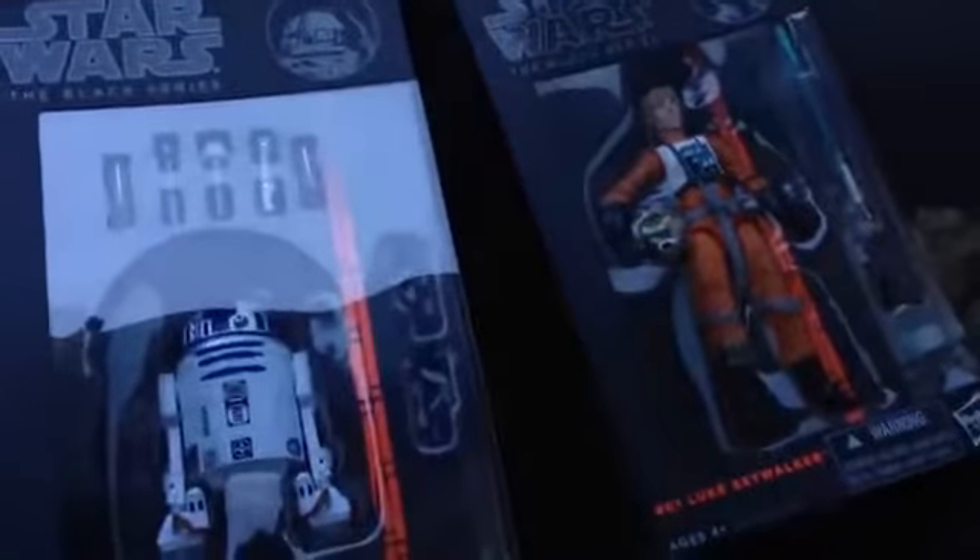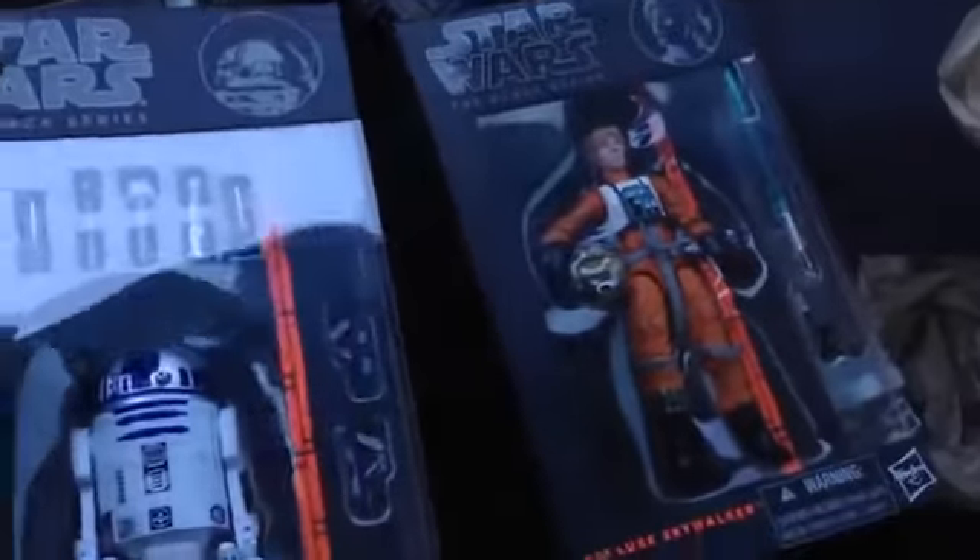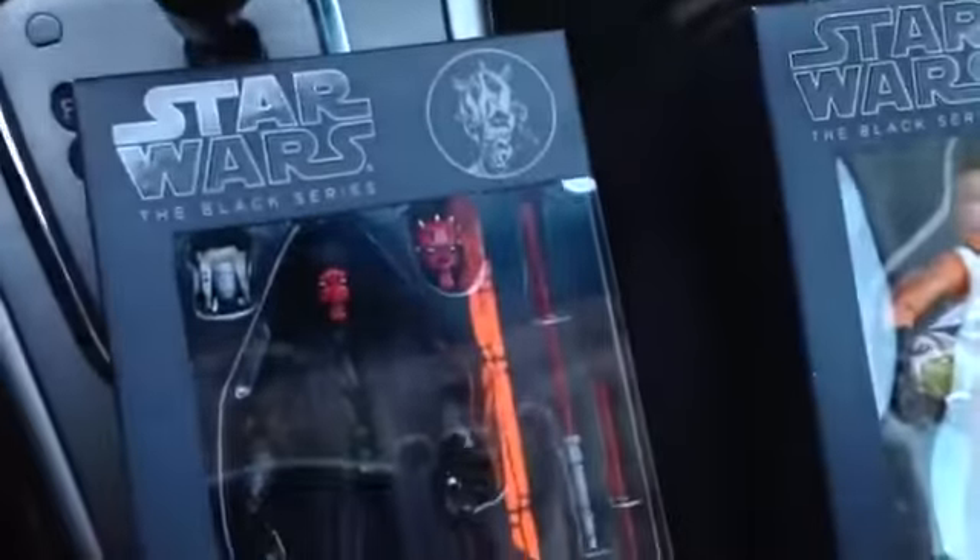Oh yeah! I finally found the brand new Star Wars The Black Series action figures! Woohoo! I got all four of the 6-inch Black Series action figures — R2-D2 and Luke Skywalker, also Darth Maul and the Sand Trooper. Looks really, really awesome.